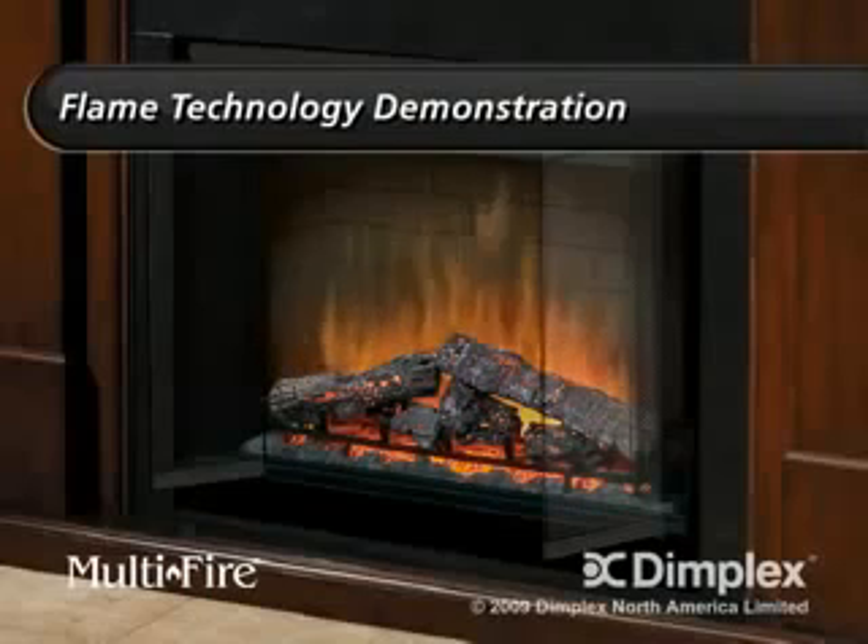First we see the incredibly lifelike Dimplex flame with pulsating logs and embers and the brick look interior that gives the depth and realism of a traditional wood fireplace.